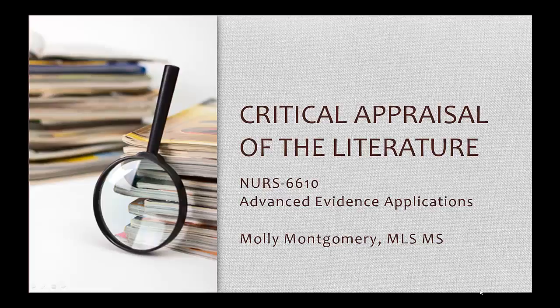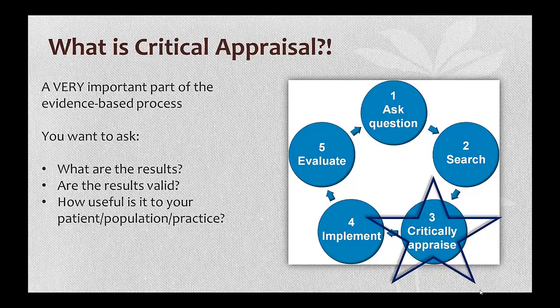We have spent time looking for and selecting articles. Now we have to determine if what we find is actually worth keeping and including in our research. It sometimes comes as a surprise to students and professionals that even peer-reviewed articles can be done poorly, and that's not even getting into all the research that's not peer-reviewed. That is why appraisal is an essential step in any evidence-based process.